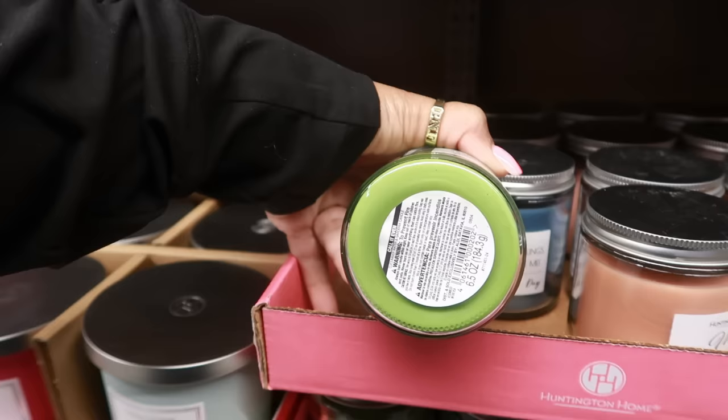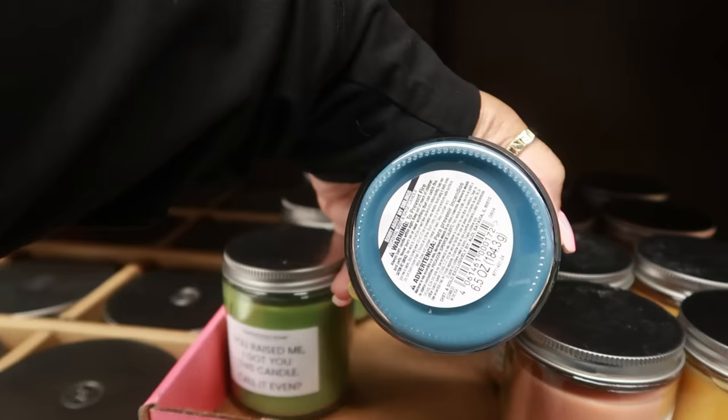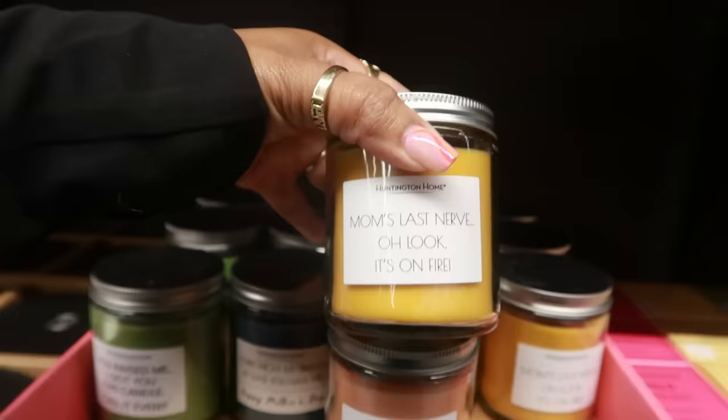The smaller candles are $2.50 each. You have cucumber water and gardenia, coastal mist and sage, hibiscus mint sangria, and 'Mom's Last Nerve' — it's on fire! There's also mango coconut. You could get some candles and put them in that strawberry bag with a pair of earrings and some flowers — they've got all the Mother's Day stuff in here.